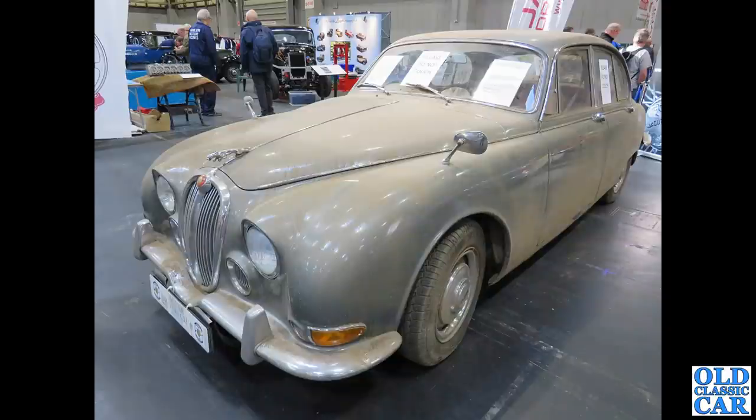In the Jaguar area we've got a very very dusty Jaguar S-Type — 'Please Do Not Touch' the sign says.